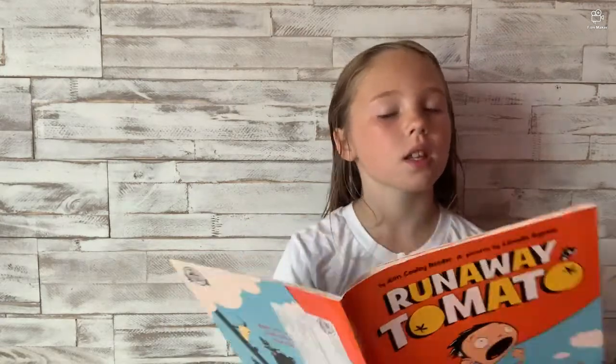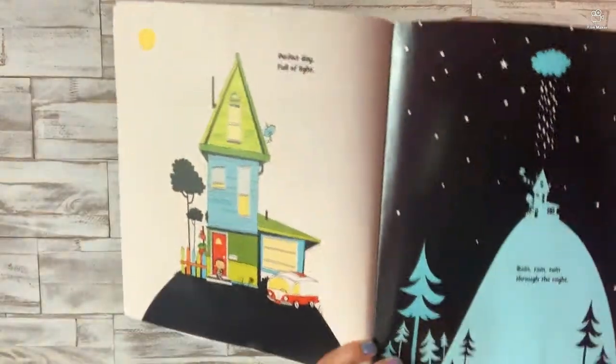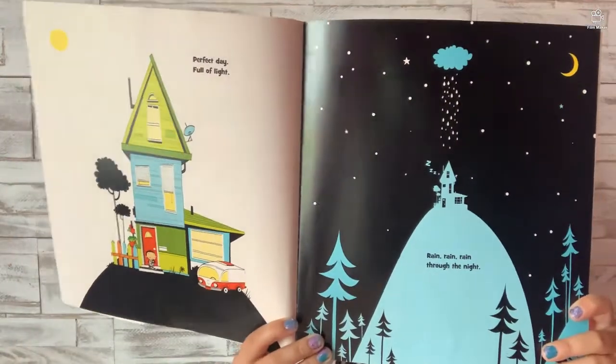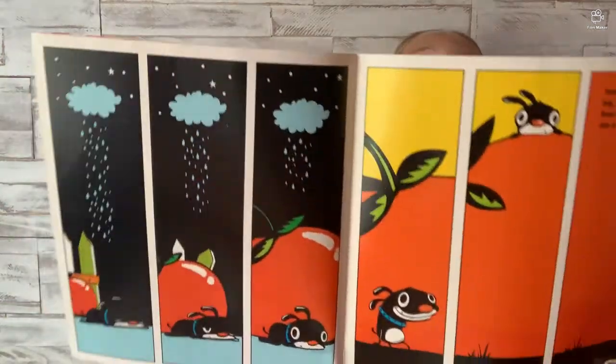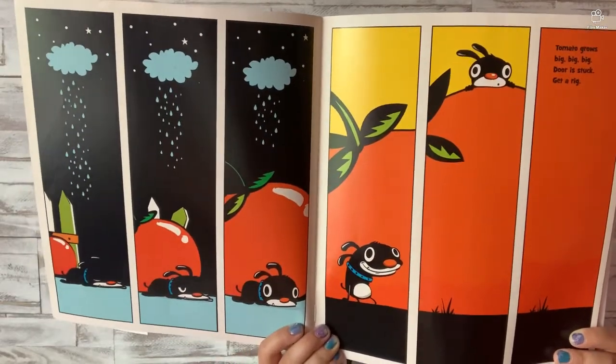Perfect day, full of light. Rain, rain, rain through the night. Tomato goes big, big, big. Door is stuck, get a rig. And remember you can always rewind it, watch it, and pause it. Mower pulls, vroom vroom vroom. Try the tractor, make some room.